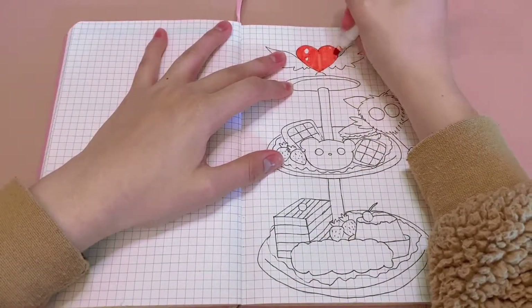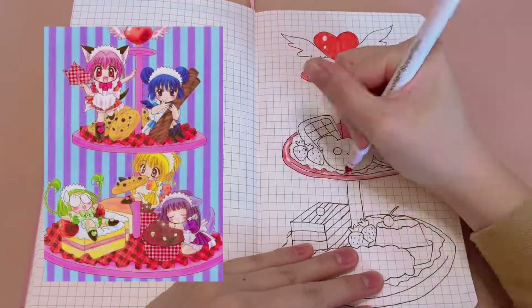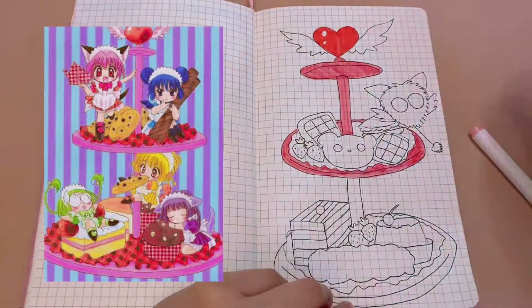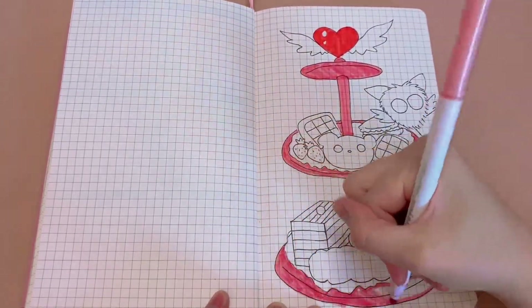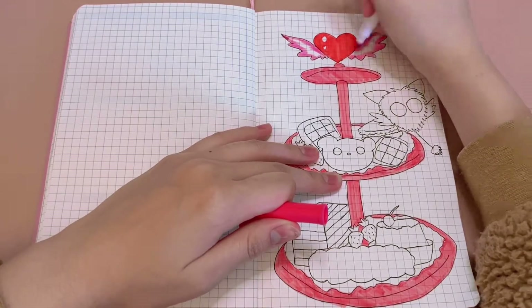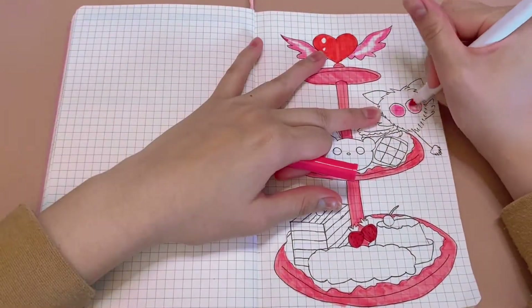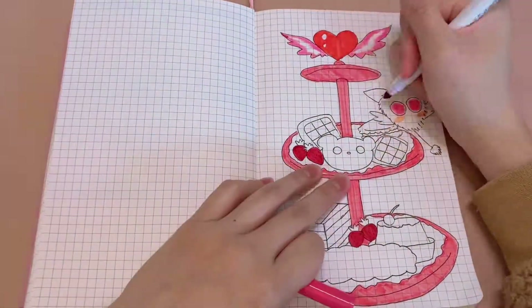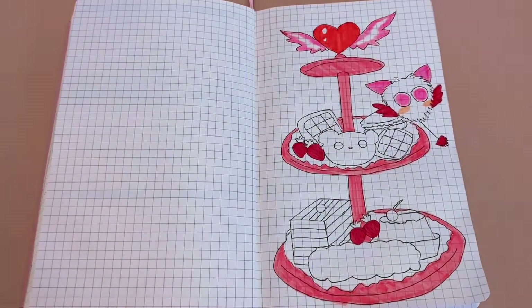Since the theme I'm going for is Mew Mew Cafe, I have a reference photo where instead of drawing the characters and copying them, I just find sweets that look easy and cute to draw. The simplest ones are the ones I'm going for. For this spread I chose to draw some cookies, macarons, tiramisu, and pudding. I also added some strawberries to represent Tokyo Mew Mew, since in every manga cover there are strawberries in the background in different colors.